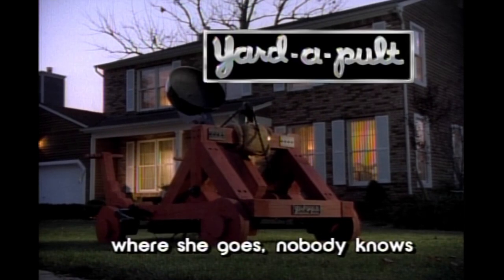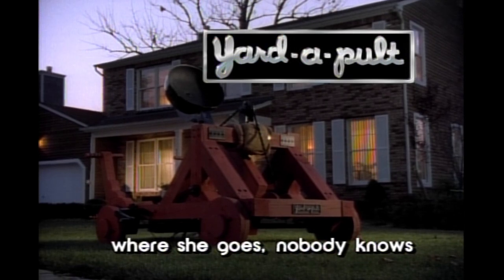Yardapult. Where she goes, nobody knows. Nighttime launching recommended for septic tank refuse.